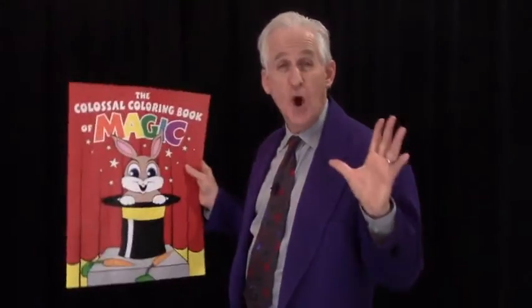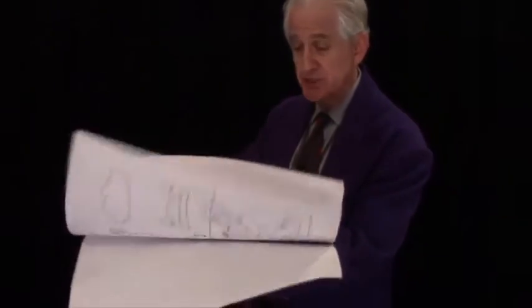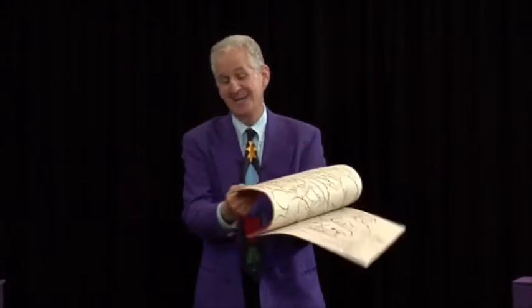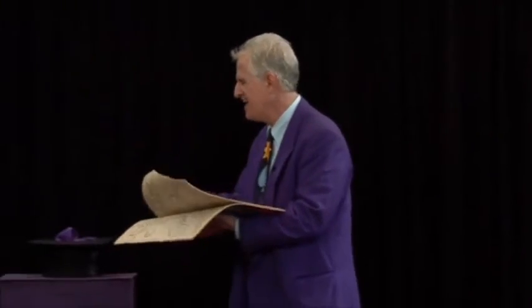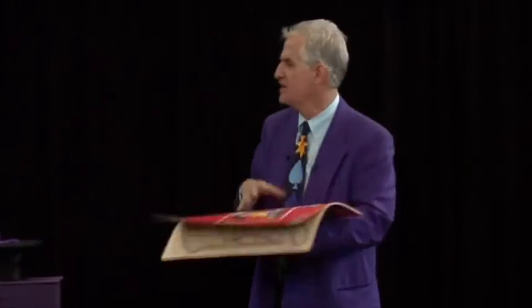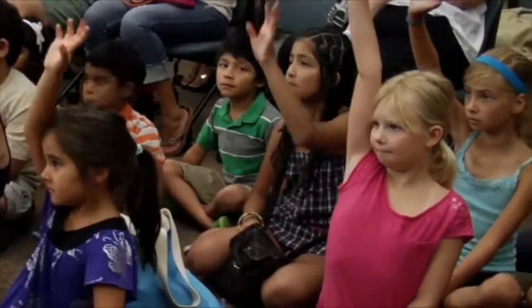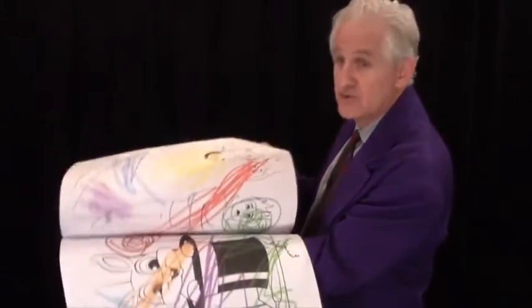When you first open the book, the kids will see line drawings of magicians performing classic magic tricks. When I was little, I used to do lots of coloring. Now I'm older, so I do magic shows, but I've had this book with me a long time, never had a chance to color it. Is anybody out there good at coloring — neat, careful, never makes a mess? Good, just checking, hands down. Then you attempt to magically color the book, and it becomes all Scribble Scrabble.